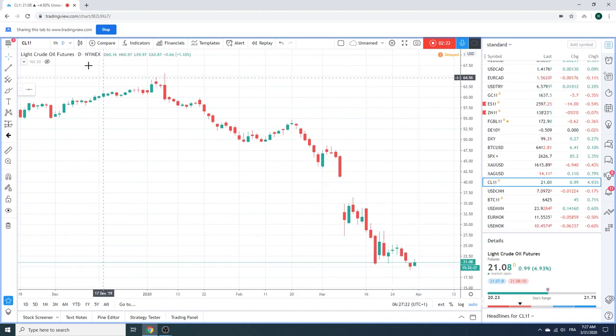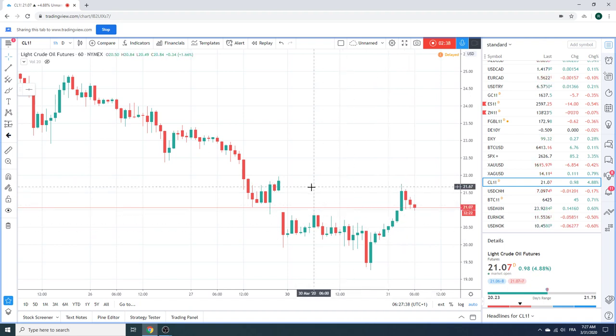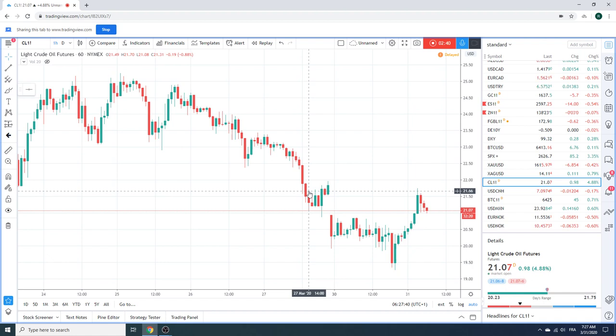Interesting sort of capitulatory bar — this red bar here was immediately rejected and then we went on the march. I don't pretend to understand crude. But don't marry any positions in this high-vol market. Just take the money and run.